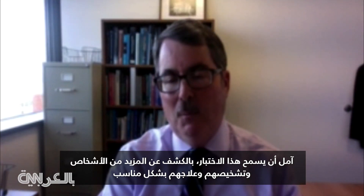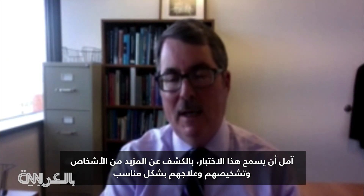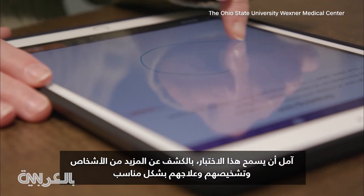"My hope for this test is that more people will be identified, diagnosed, and treated appropriately." For Health Minute, I'm Mandy Gaither.